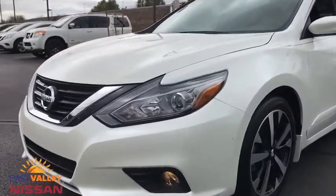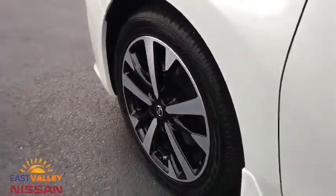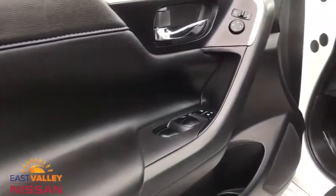Bucket seats, MP3 player. This vehicle is Carfax certified one owner and qualifies for the Carfax buyback guarantee. Come see the car for yourself.